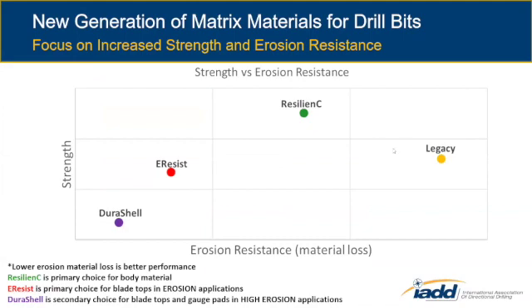This next chart is for our matrix material, where we're focusing on increasing strength. The vertical axis is transverse rupture strength and the horizontal is erosion resistance. Ideally, you'd be up and to the left with one material for everything, but in the real world there's a trade-off — usually the more erosion resistant, the further down to the left you'll be. From our legacy material, we developed the Resilient-C material, which has higher yield strength and higher erosion resistance — a no-brainer from lab testing as a primary body material.